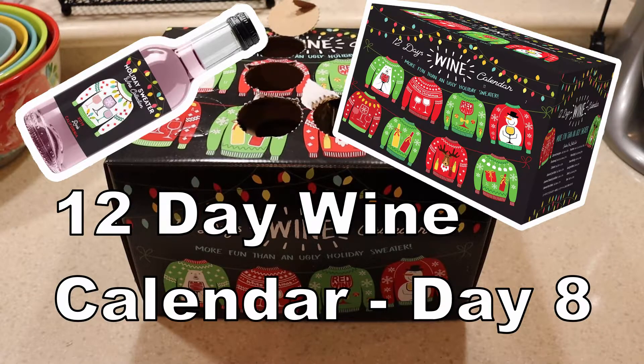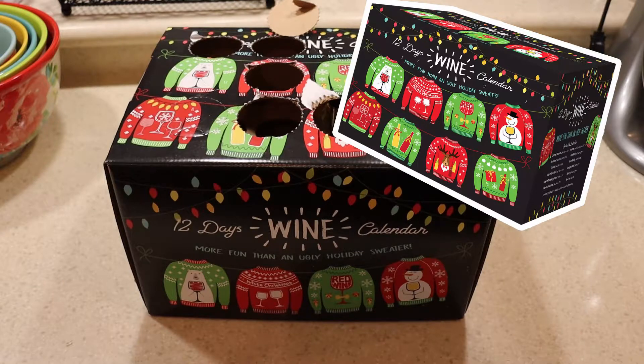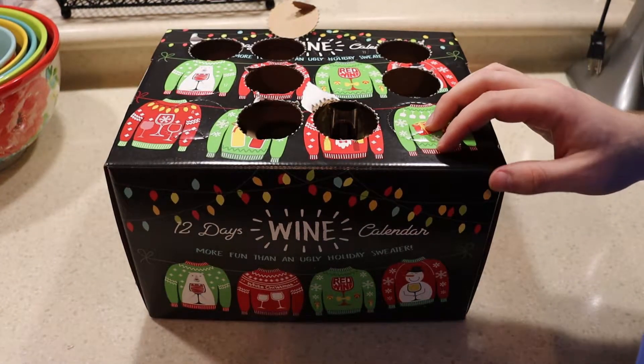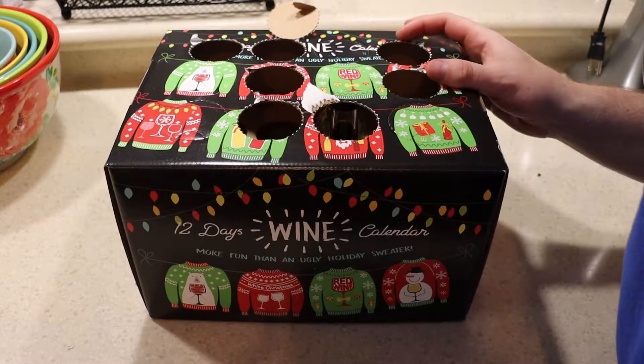Alright everybody, we are now into day 8 of the 12-day wine calendar box from Sam's Club. It is a lovely wine today, and real fast we'll find the number 8 on this daggone box because they hide it inside the sweaters. That's not really nice to me when I'm not wearing my glasses.